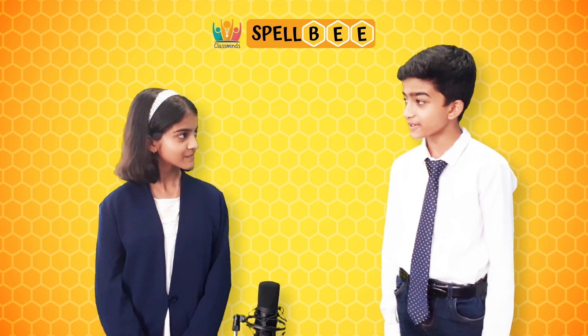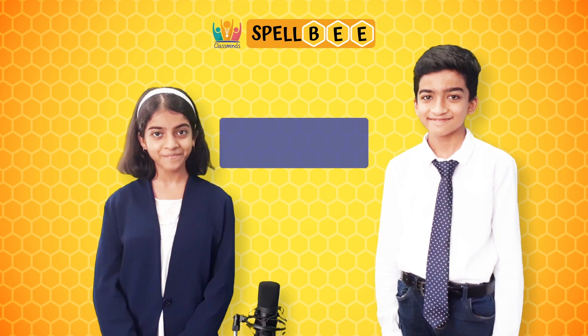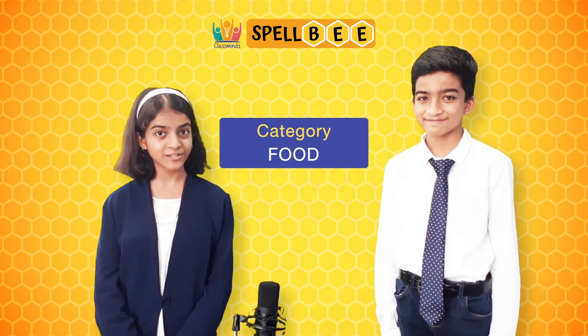Harpiza, what category have you chosen today? Well, today we have an interesting category. It is food. Who doesn't like food, right? Let's get into the first word.